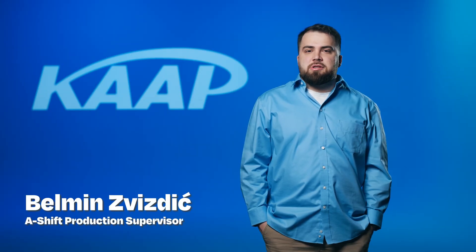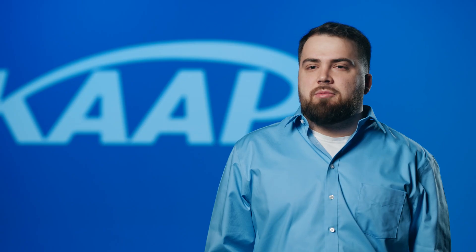My name is Bellman Zizdich. I'm the A-Shift production supervisor. I've been at CAP for five years.